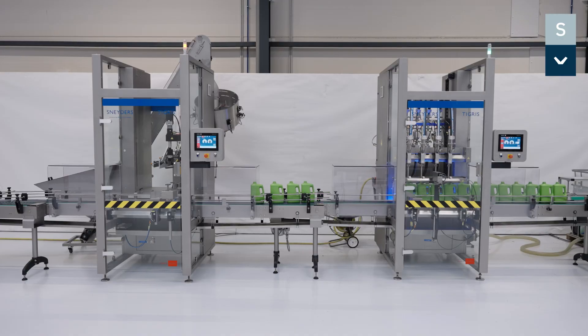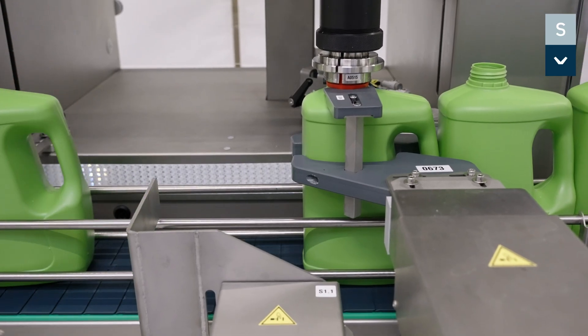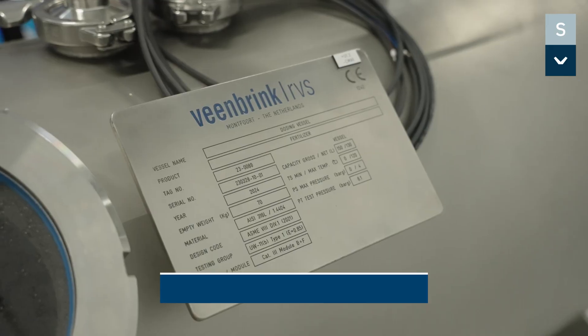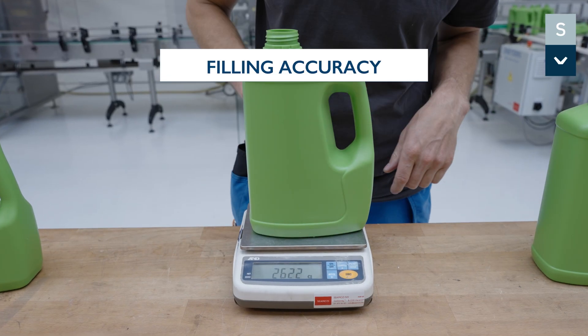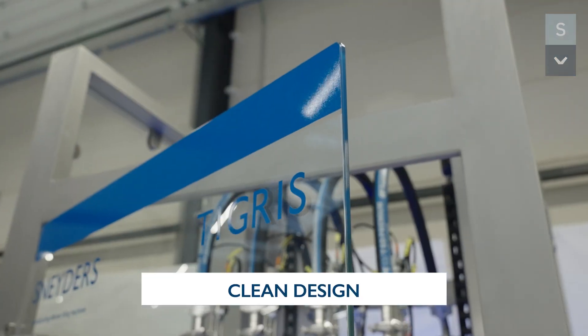The Tigris Filler comes with a Tigris Kappa. Five good reasons to own a Tigris Filler: compact solution, filling accuracy, easy product changeover, bottom-up filling, and clean design.